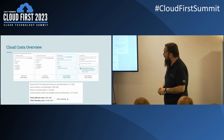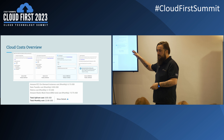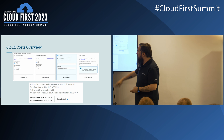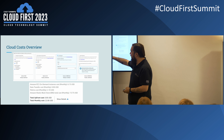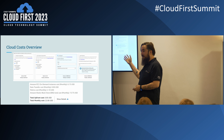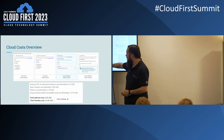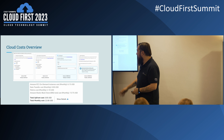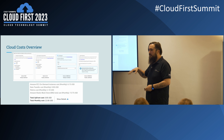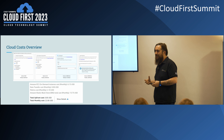Costs in cloud are complicated because you're paying for every element of what you use. On a virtual machine, for instance, rather than just paying one cost, you may be paying separately for the instance, storage, backups, and data transfer. This is an AWS-specific example from the AWS cost calculator, which gives a good breakdown. Even just a simple EC2 instance has multiple billing options — on-demand, reserved, spot — plus instance cost, data transfer, metrics, block store, and backups, all billed separately.